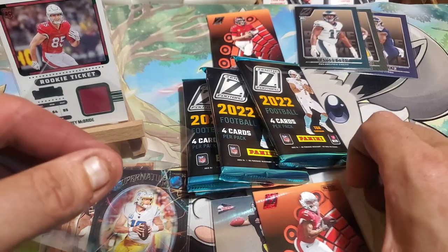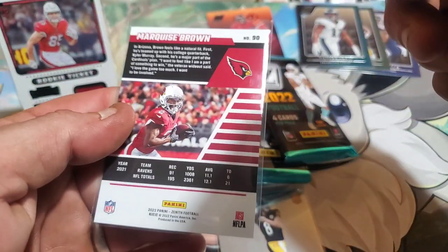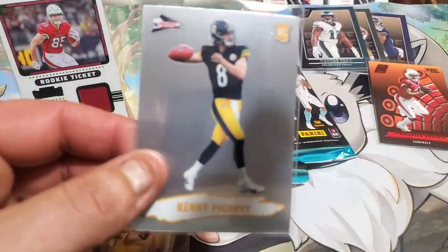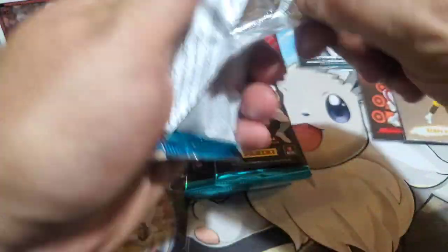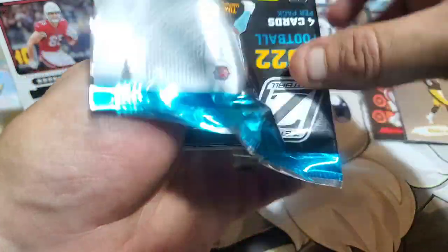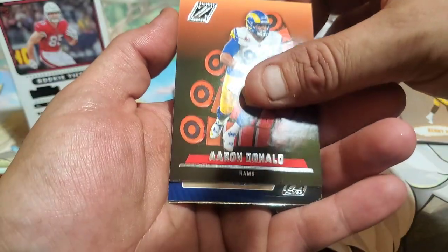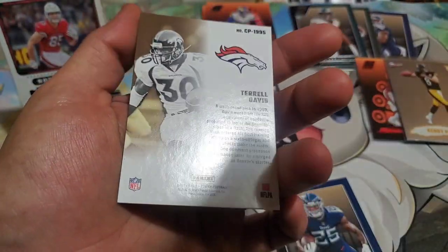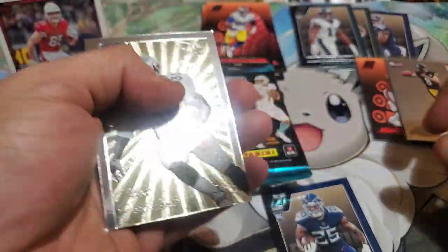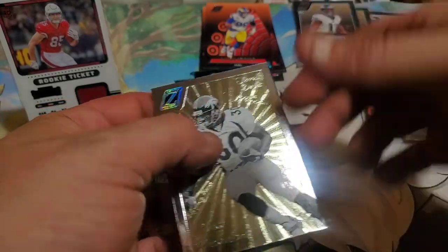They say he had an absolute stellar first year. One of my buddies at work was really excited about what he done this year and told me not to sell that card whatever I do - he believes that one day it's definitely going to have some value to it. We got a Red Zone parallel - I don't think the Red Zones are numbered, and they're not, not a numbered card. And a Kenny Pickett insert. A parallel, three rookies, and an insert. A few packs left.